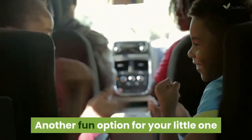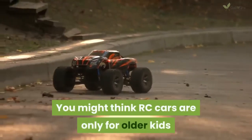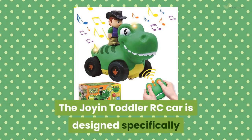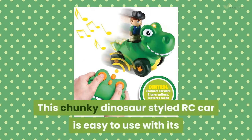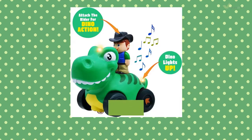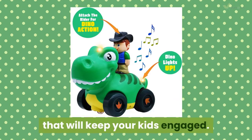Another fun option for your little one are remote control cars for kids. You might think RC cars are only for older kids, but there are remote control cars for toddlers too. The Joy and Toddler RC car is designed specifically for toddlers from 36 months to 3 years. This chunky dinosaur-styled RC car is easy to use — with its remote made up of two-directional buttons, kids can easily navigate and control the car. It also makes sounds, music and has flashing lights that will keep your kids engaged.